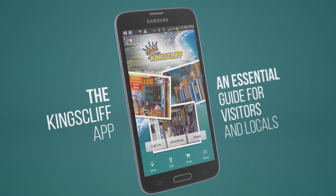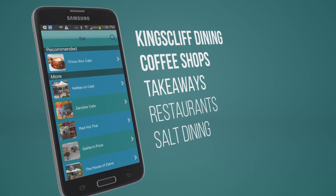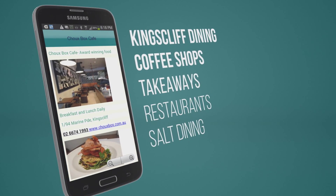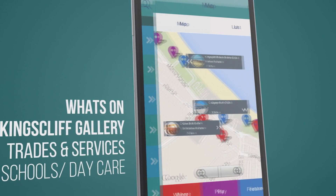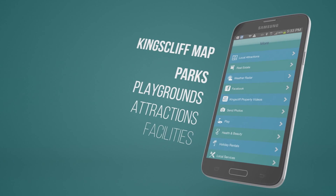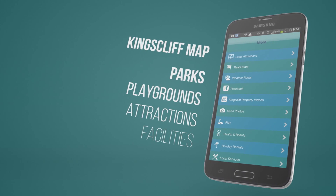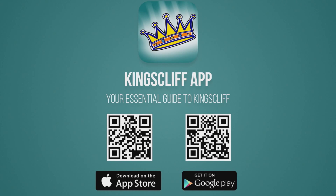Then you must download the free Kingscliff app, available for Apple and Android. The Kingscliff app is the essential guide for locals and visitors alike. The app contains all you need to know about living and moving to Kingscliff — shopping, dining, what's on, facilities, schools and daycare, services, parks and playgrounds, and so much more. Just search Kingscliff in Google Play or the App Store, or pause this video and scan the QR code to be taken directly to the Kingscliff app.